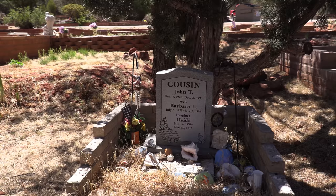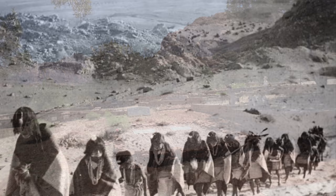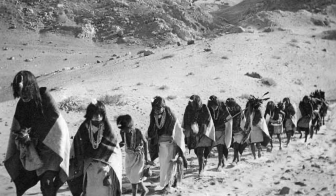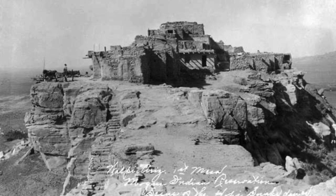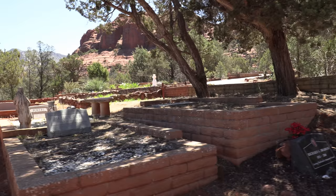It is estimated that over 5,000 Sinagua had inhabited the Verde Valley. Many believe that the Sinagua migrated north to the Hopi mesas to join other ancestral cultures. The Hopi were a small tribe of about 10,000 people living on three mesas. They say that some may have actually stayed and intermarried with the Yavapai people — the same people discussed in the Oatman family massacre story — who lived a hunter-gatherer type of lifestyle.